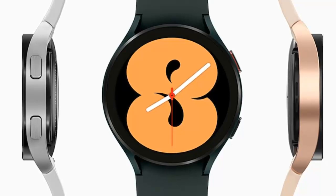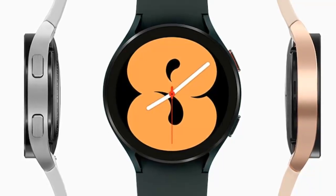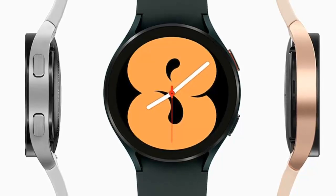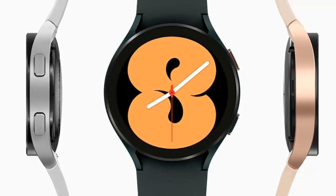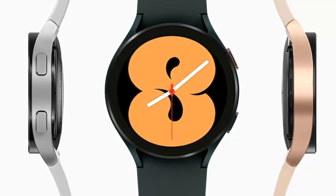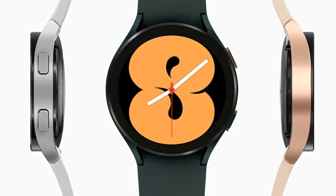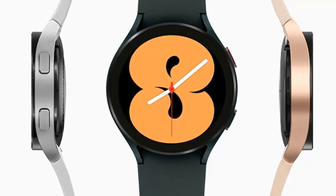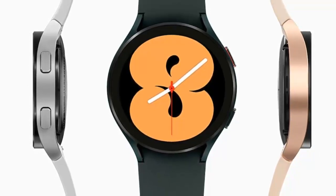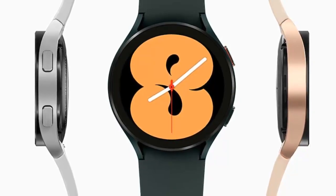A growing number of Galaxy Watch 4 owners are still complaining that their watches are bricking or becoming unresponsive. Galaxy Watch 4 units that did not have any problems with the October update are also reportedly facing troubles with the new update. One user notes that their device restarted a few times during installation but finally worked as usual. It is currently unclear how widespread the new issue is.